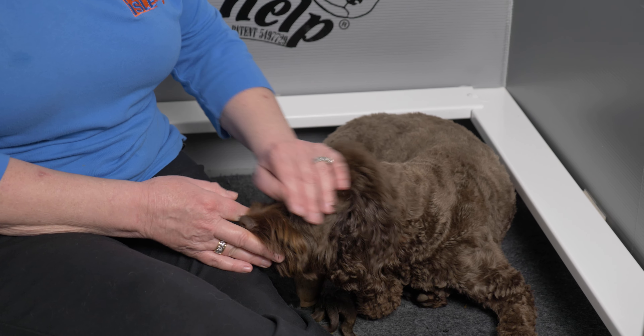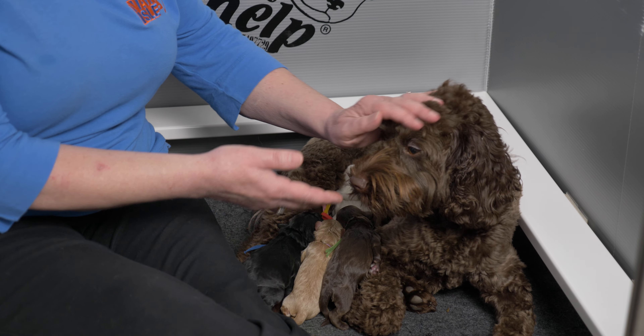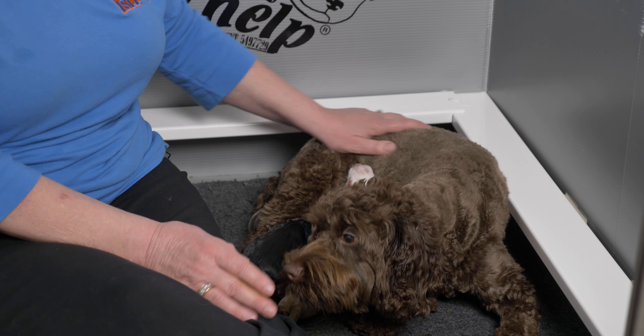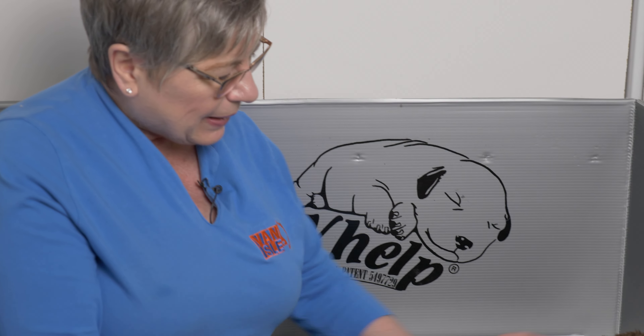Hi everybody, we have a birth announcement video for you today for these mini Australian Labradoodles from our Ole litter. I'm Claire from Van Isle Labradoodles and this is Noisette and Eli's litter of mini Australian Labradoodles. In today's video we are going to introduce you to each of the puppies, tell you a little bit about them — their colors and patterns, their gender, their birth weights — and give you a little bit of an update on mama Noisette.